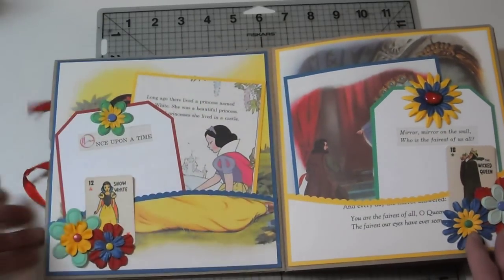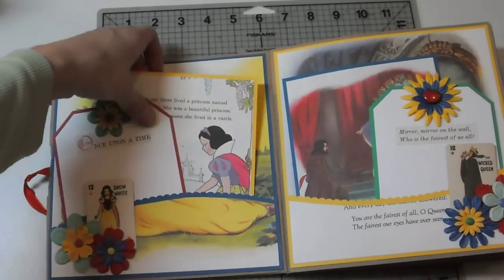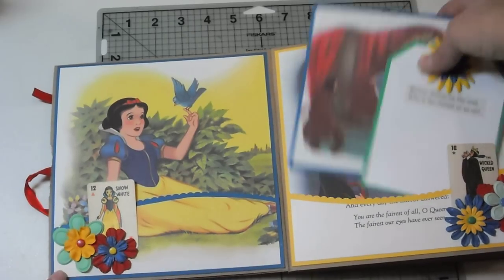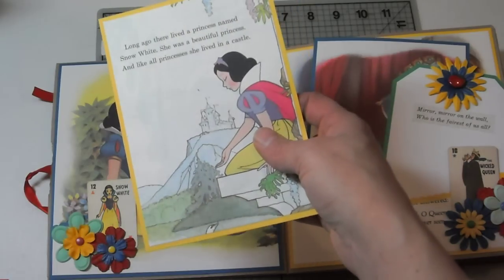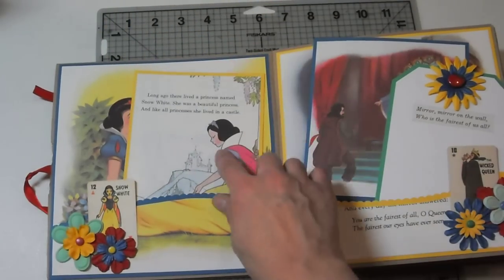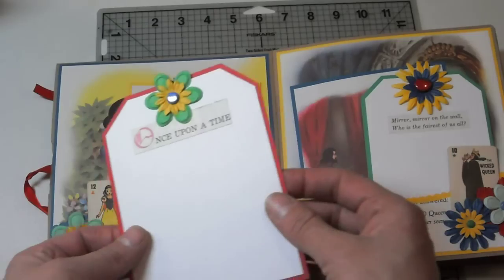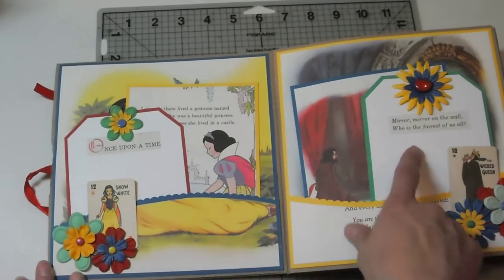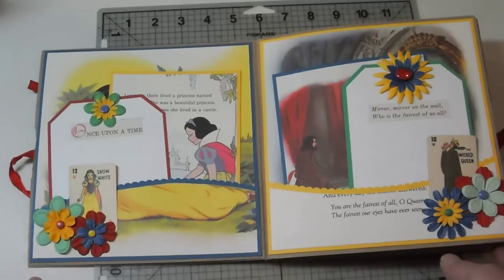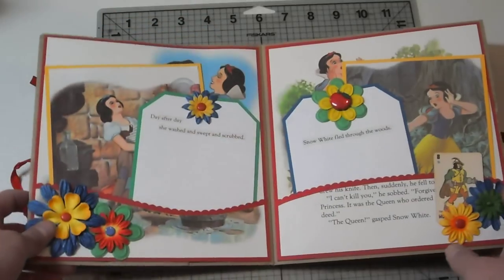I tried to tell the story and stick with the flow of the story. As you can see, there are pages from my book, and then I used photo mats from other versions. They're all Disney versions, but some of them are older, as you can tell by the illustrations — they're not quite so modern. I have a tag on every page that has bits of the story: once upon a time, and mirror mirror on the wall, who's the fairest of them all. And here we have little tiny playing cards that have all the Snow White characters — Snow White and the Wicked Queen.